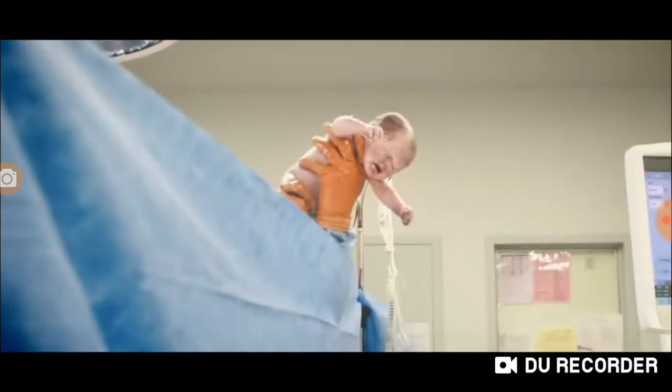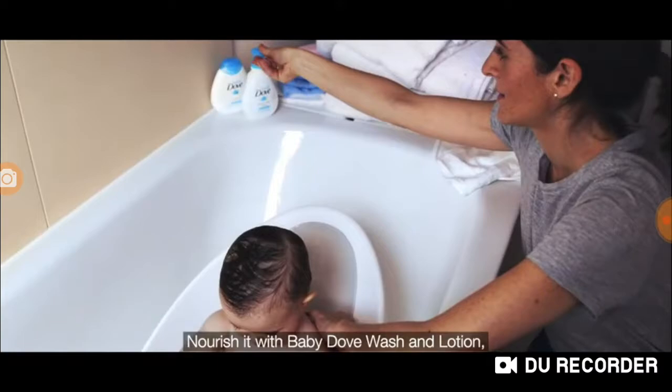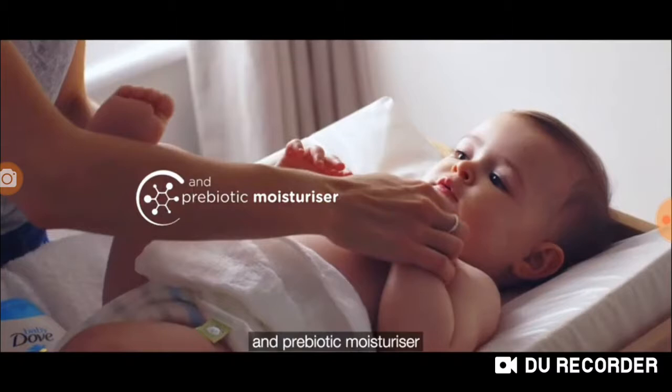Every baby is born with a unique microbiome — a living layer that protects their skin. Nourish it with Baby Dove Wash and Lotion, made with skin-identical nutrients and prebiotic moisturiser to help keep baby skin healthy. Discover Baby Dove Prebiotic Moisturiser.